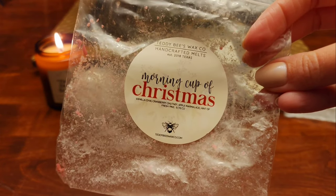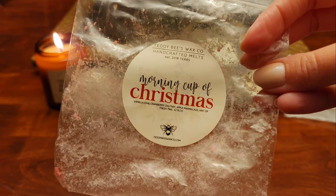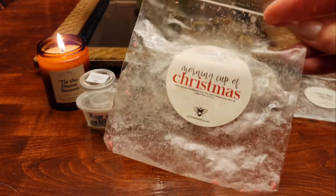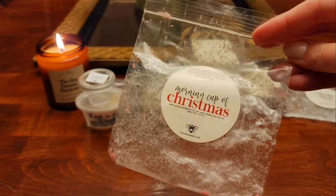The next one is Morning Cup of Christmas — vanilla chai, cranberry chutney, apple marmalade, and a hint of fresh pine. I melted this yesterday. I like the chai with the cranberry chutney and the apple — I didn't get a ton of pine but I did like it. Whether I'd get it again I'm not sure, because there's always so much I want from Teddy Bees — if this were on the pre-order for next Christmas I don't know that I'd grab it again, but it's nice.